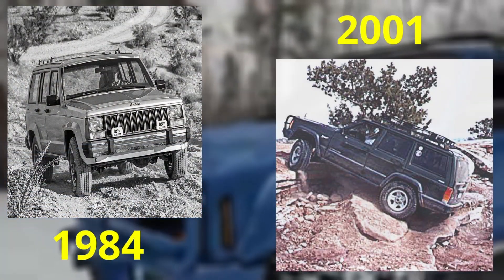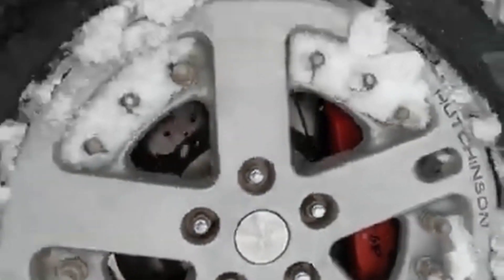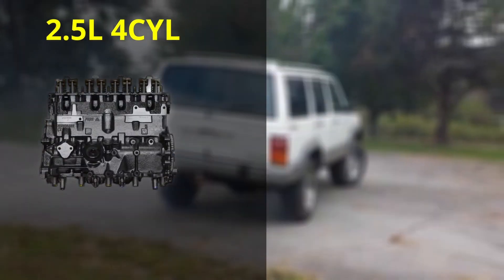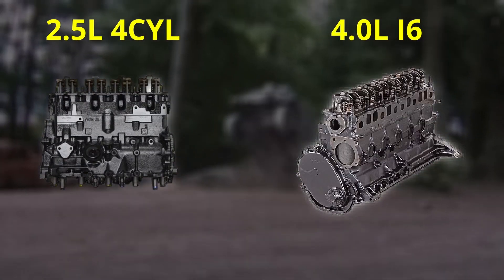The Jeep Cherokee XJ was in production from 1984 until 2001. It was the first compact SUV from Jeep and quickly gained popularity due to its off-road capabilities and practicality. The XJ is also lighter and more fuel-efficient than its competitors, and was offered with either a 2.5-liter 4-cylinder or a 4.0 inline-6 engine.